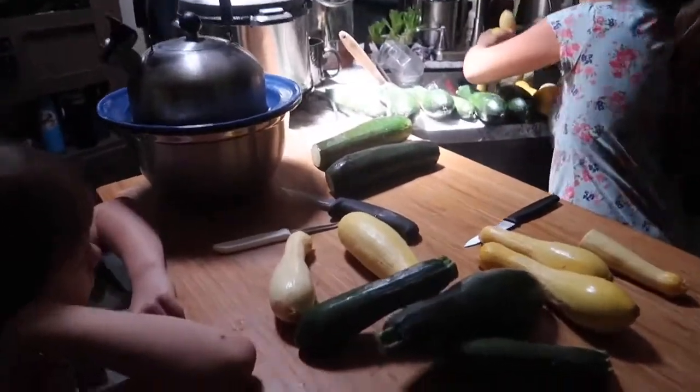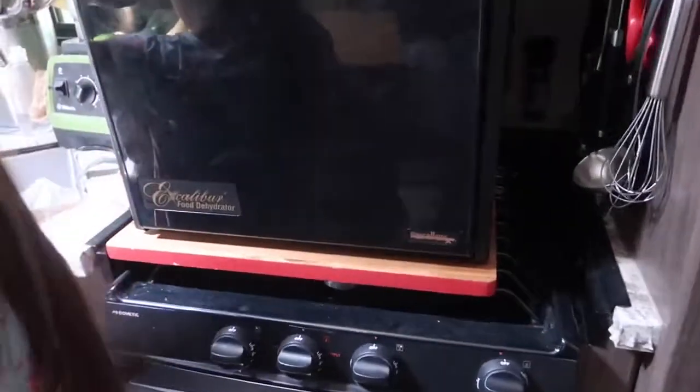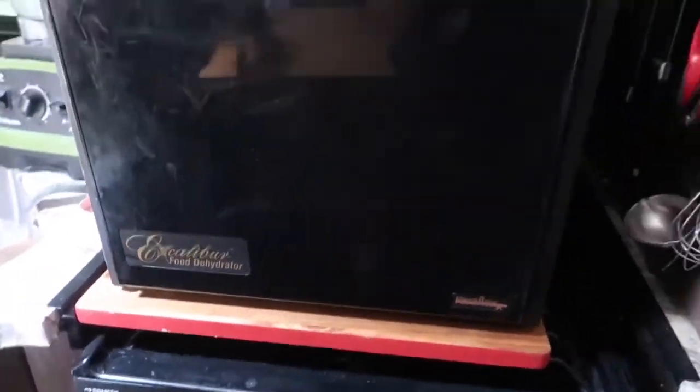Remember all those squash that we grabbed from the Amish? Well today we are finally getting around to slicing them up and filling the dehydrator with them so that we can dehydrate them for future soups. This is our dehydrator — it's an Excalibur, and it's broken at the top. The top is cracked a little bit.